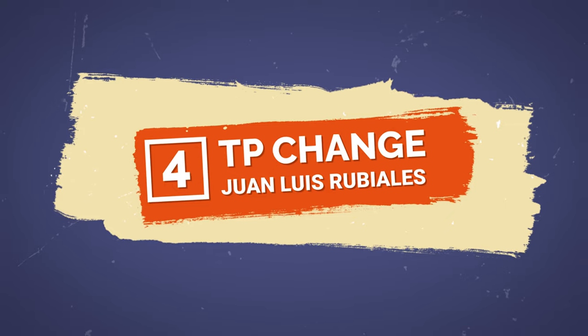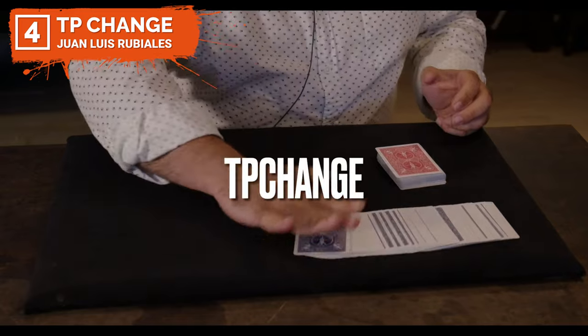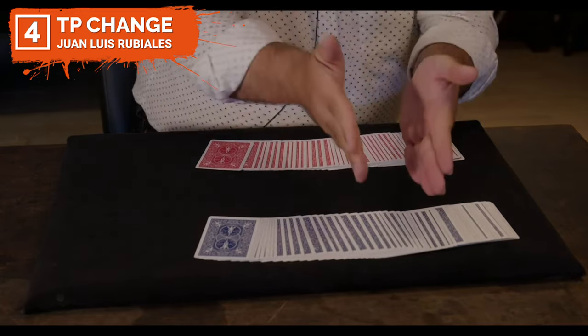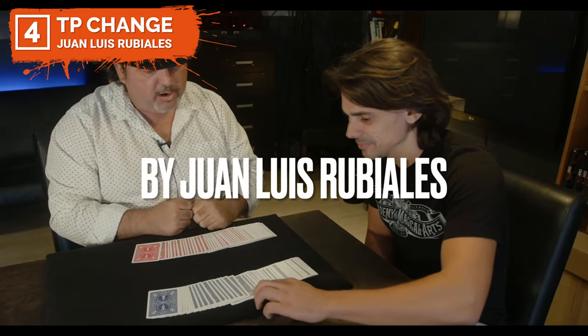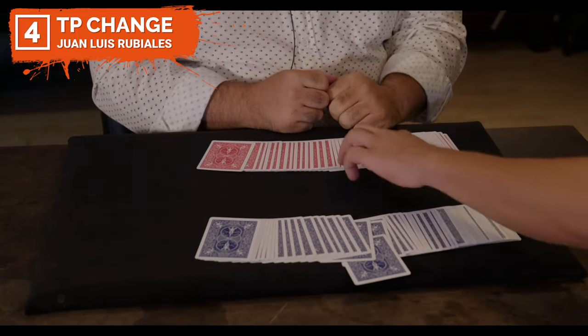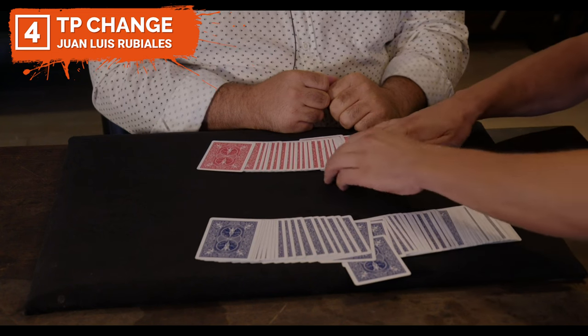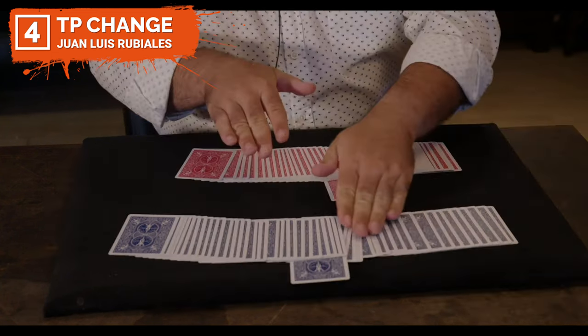Coming in at number four is the TP Change by Luis Ribaliz. I'm absolutely obsessed with this change. The TP Change is a new technique that has endless possibilities. You can change faces and backs, force cards or positions, and much more — all without any gimmicks. This is pure sleight of hand. This is one of the smartest and cleanest moves you'll ever see.